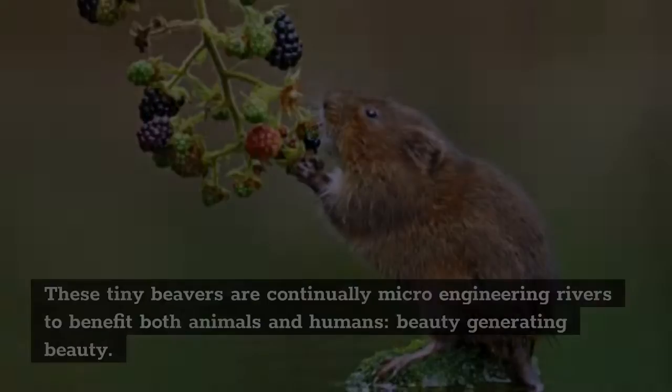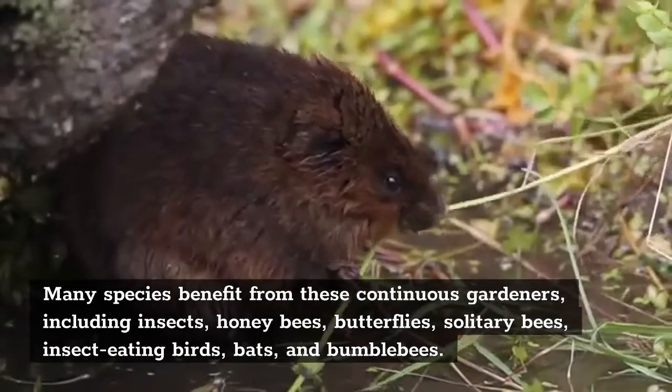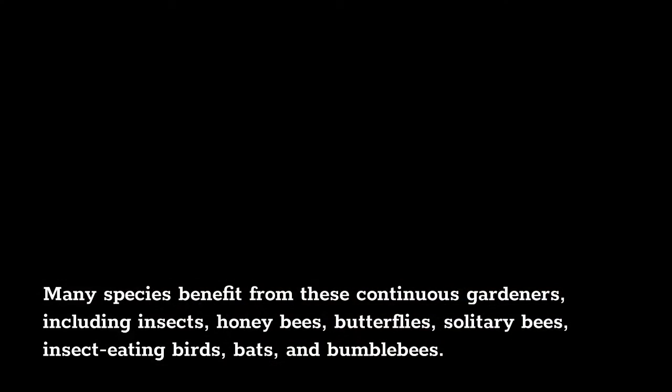A river devoid of water voles is often a monotonous monoculture with no biodiversity. Water voles play an essential role in ecosystem engineering. These tiny beavers are continually micro-engineering rivers to benefit both animals and humans — beauty generating beauty. Many species benefit from these continuous gardeners, including insects, honeybees, butterflies, solitary bees, insect-eating birds, bats, and bumblebees. Their importance to biodiversity is enormous.